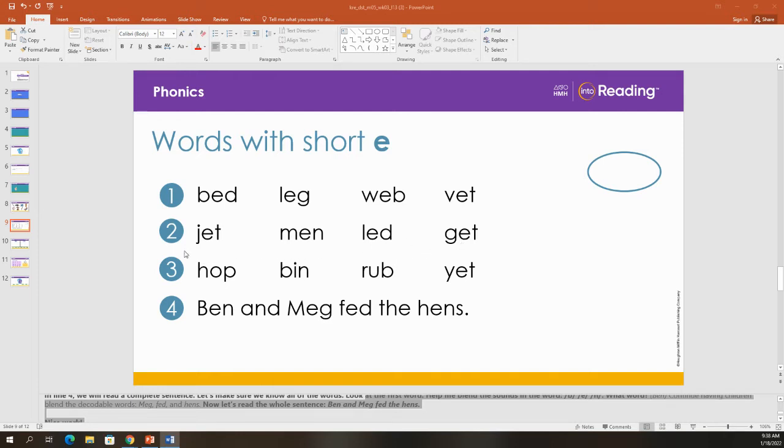Let's read line two again a little faster. Jet, men, led, get. Good job.